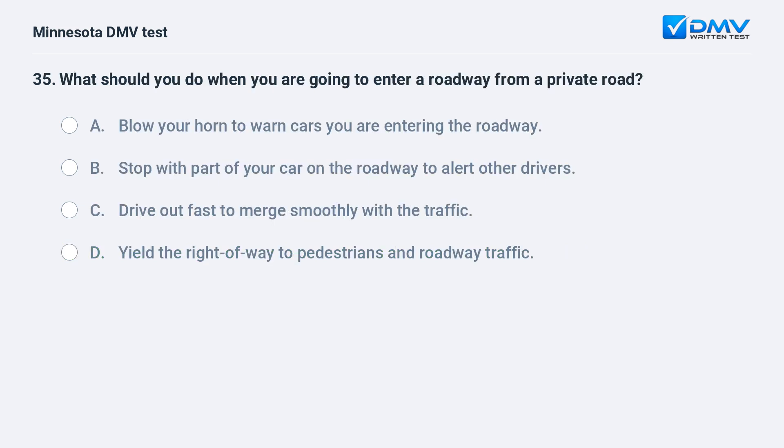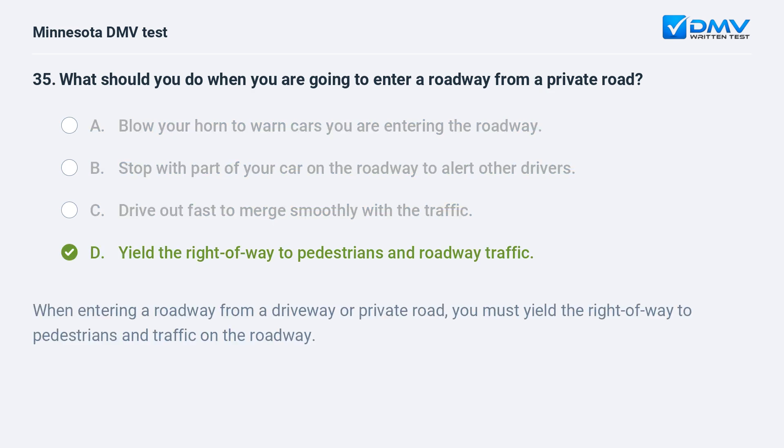What should you do when you are going to enter a roadway from a private road? A) Blow your horn to warn cars you are entering the roadway. B) Stop with part of your car on the roadway to alert other drivers. C) Drive out fast to merge smoothly with the traffic. D) Yield the right of way to pedestrians and roadway traffic. D, yield the right of way to pedestrians and roadway traffic. When entering a roadway from a driveway or private road, you must yield the right of way to pedestrians and traffic on the roadway.